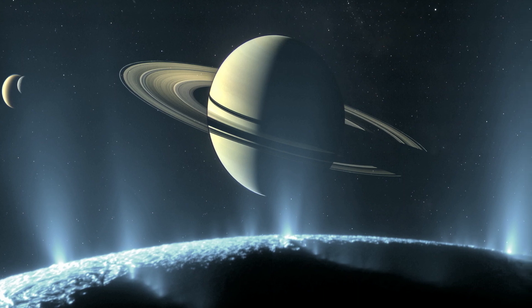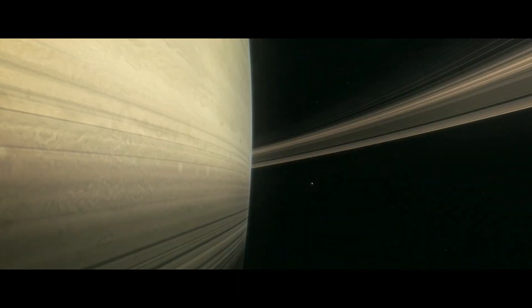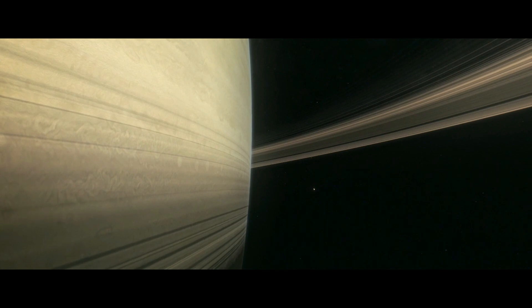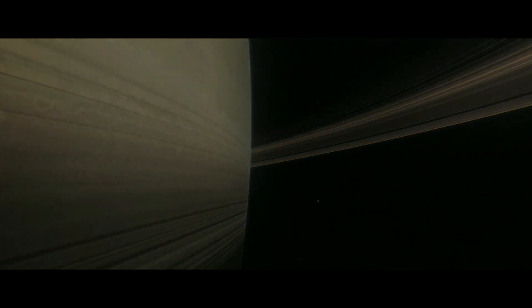But they don't call Saturn the Lord of the Rings for nothing, because its definitive feature is its ring structure, which is composed mainly of ice particles and some rocky debris and dust. The phenomenon I'm studying tonight involves Saturn's rings, and this is known as the ring-tilt phenomenon.